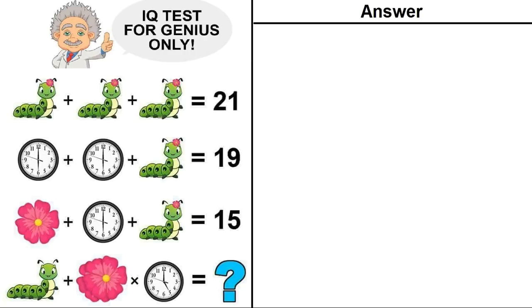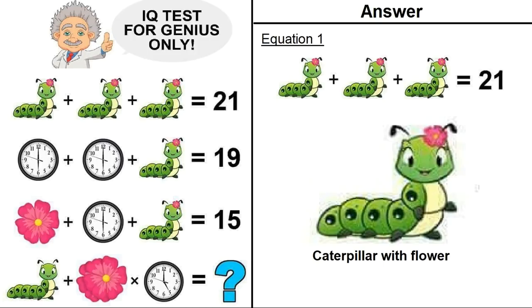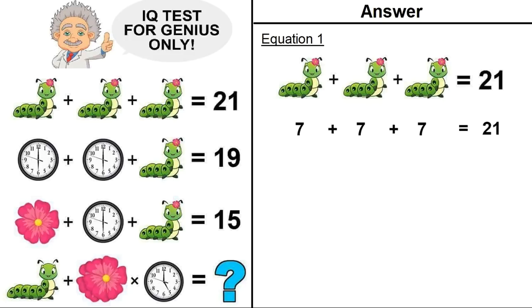Hope everyone has given their answers in the comment section. Now I will tell you the correct solution of this puzzle. First, let's take equation number one. If we zoom in the picture, it's a caterpillar with a flower on his head. The equation says caterpillar with flower plus caterpillar with flower plus caterpillar with flower equals 21. So a single caterpillar with flower is equal to 7.